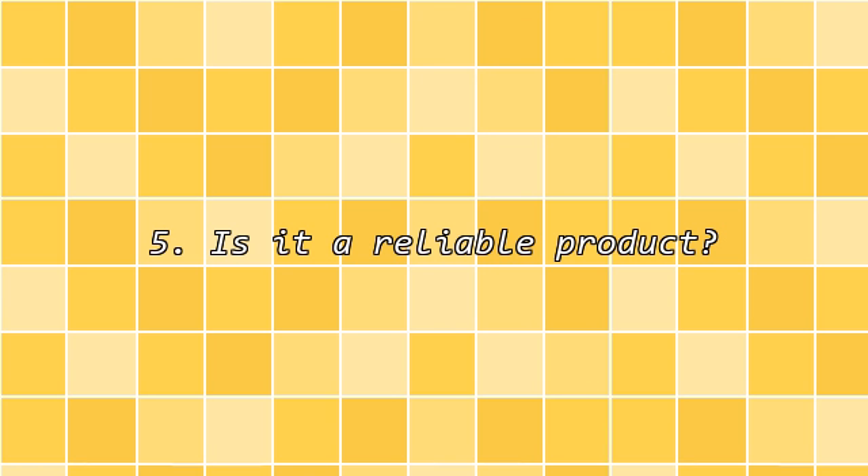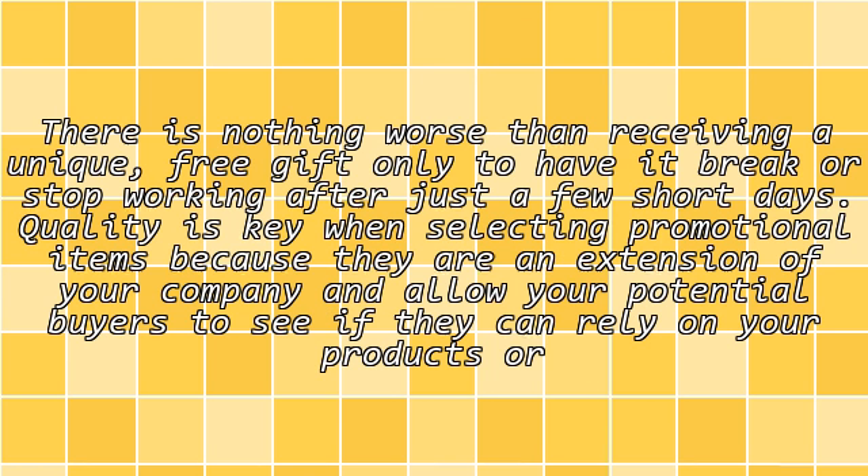Fifth, is it a reliable product? There is nothing worse than receiving a unique free gift only to have it break or stop working after just a few short days. Quality is key when selecting promotional items because they are an extension of your company and allow your potential buyers to see if they can rely on your products or services.